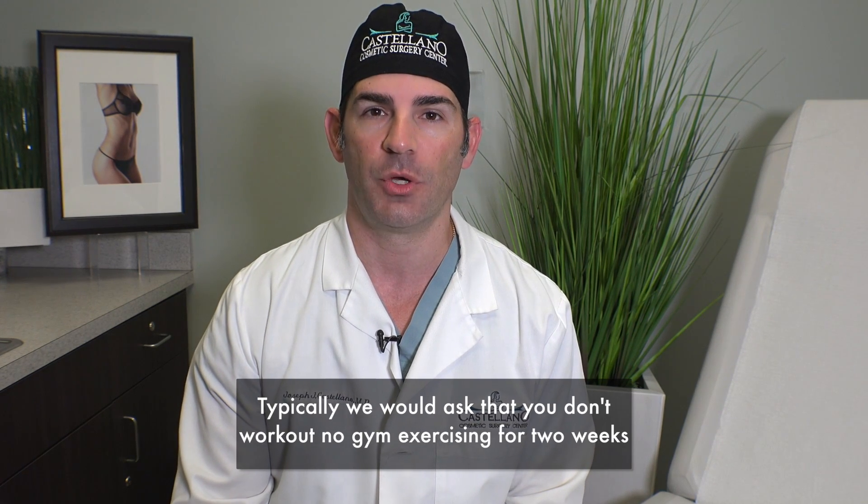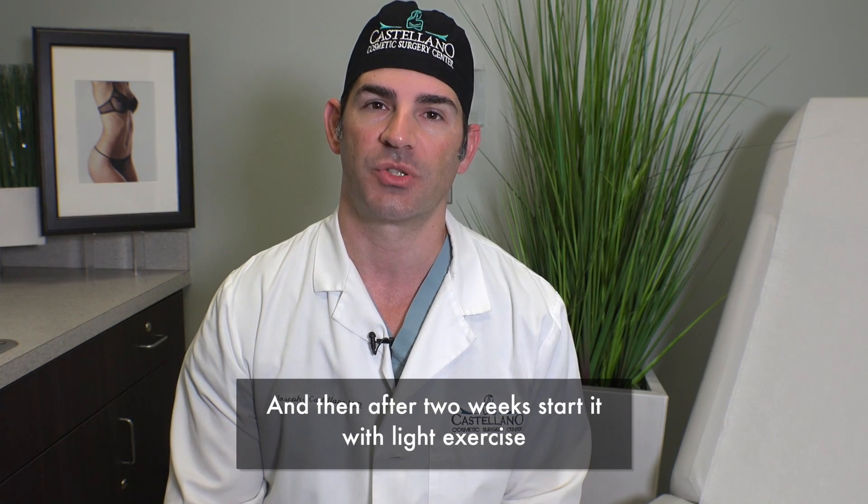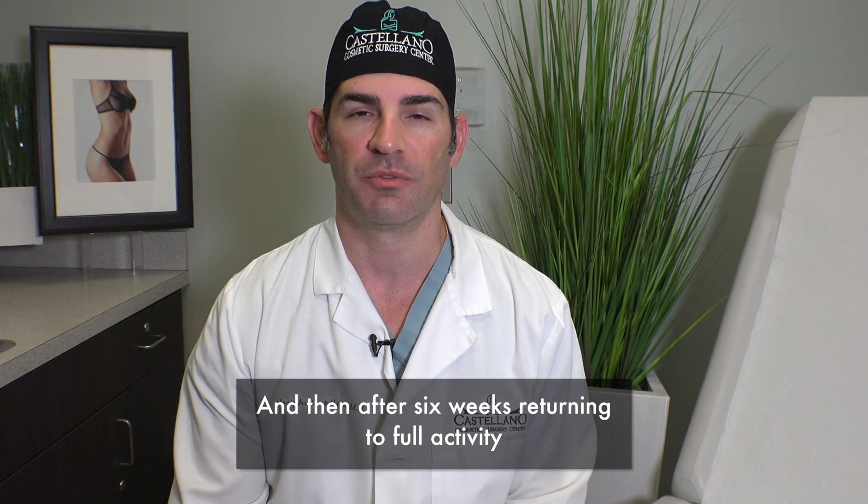Typically we would ask that you don't work out — no gym or exercising for two weeks — and then after two weeks starting with light exercise, and then after six weeks returning to full activity.